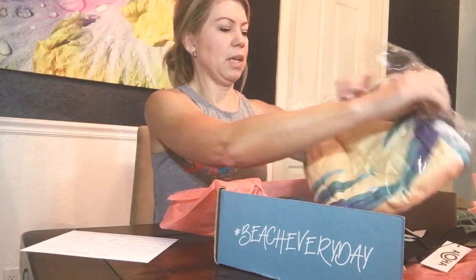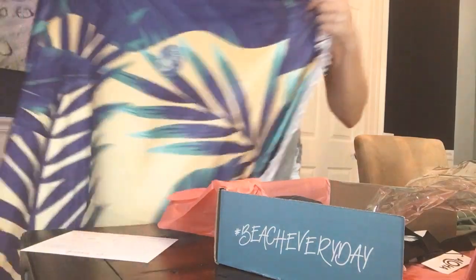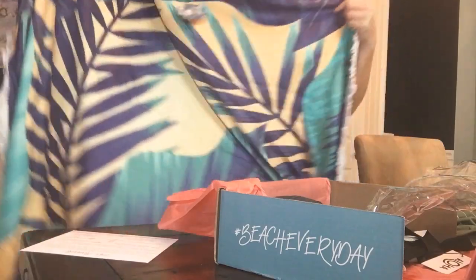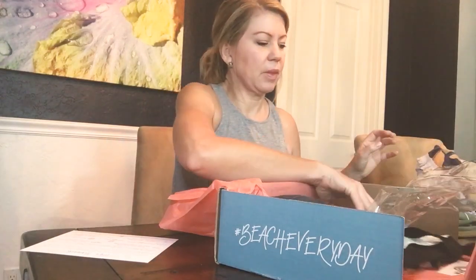This is another thing I was really excited to get — it's like a really big beach towel. Super soft. Wow, this thing is ginormous. It's actually a circle — super cute. You could totally put your whole body on this and it's super lightweight too, so it looks like you can just ball it up and put it in your beach bag.